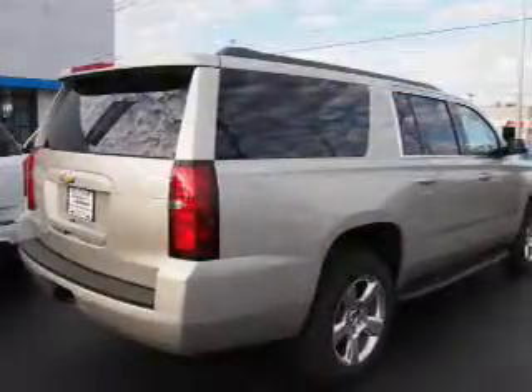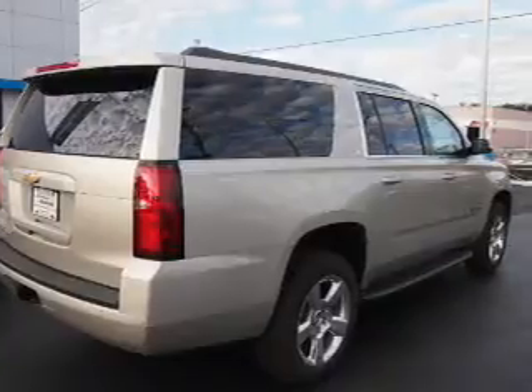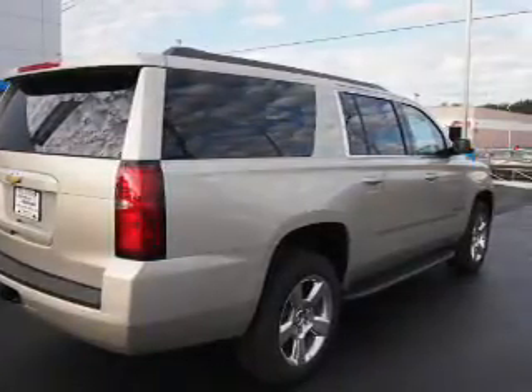The features include electric trunk, tow hitch, auto-dimming mirrors, an alarm system, roof rails, keyless entry, power lift gate, rain-sensing wipers, and independent suspension.